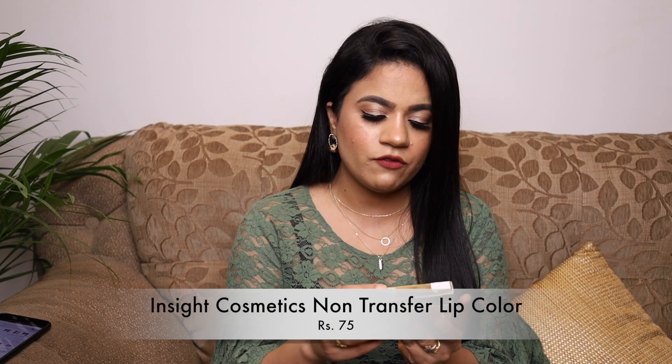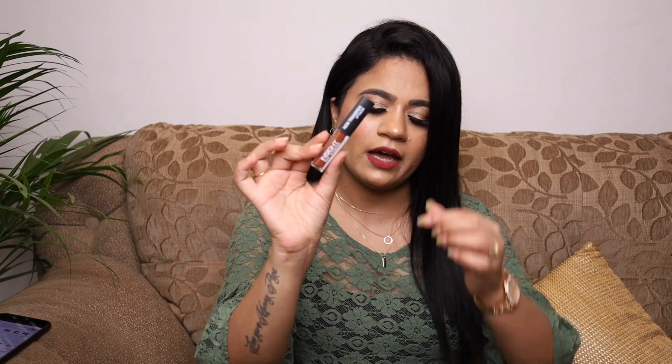The second Insight lipstick range is their Non-Transfer Lip Color, which is a liquid lipstick. I got four shades: Angel Red, Joyful, Divine Wine, and Cocoa Plum. I quite like the packaging on these — a transparent tube with a doe-foot applicator. When I swatched them on my hand they looked very pigmented and long-lasting; they didn't come off with water, so I'm excited to try and review these.